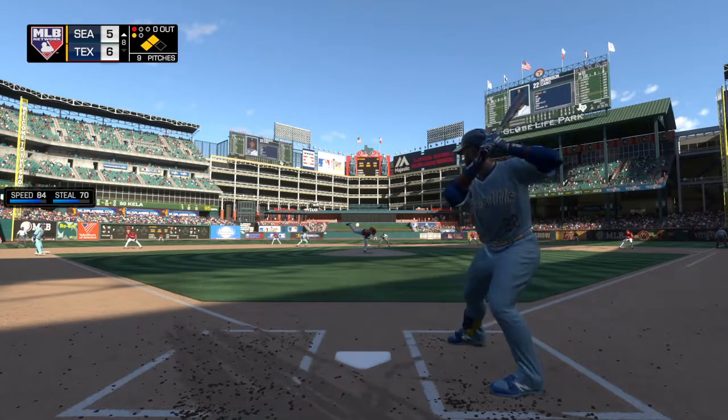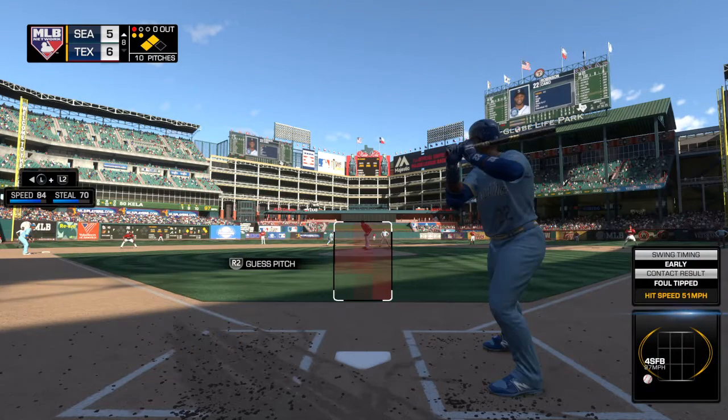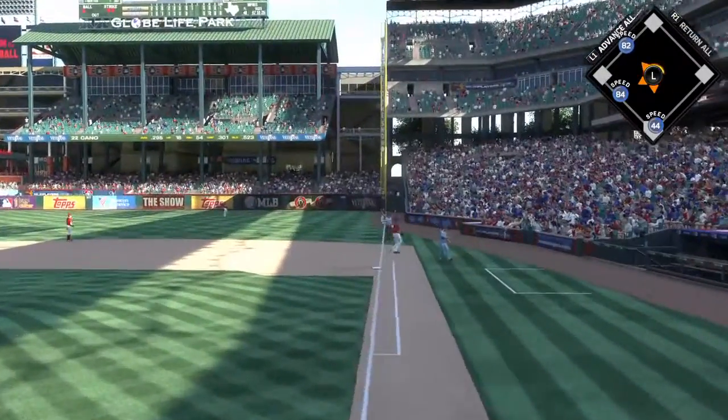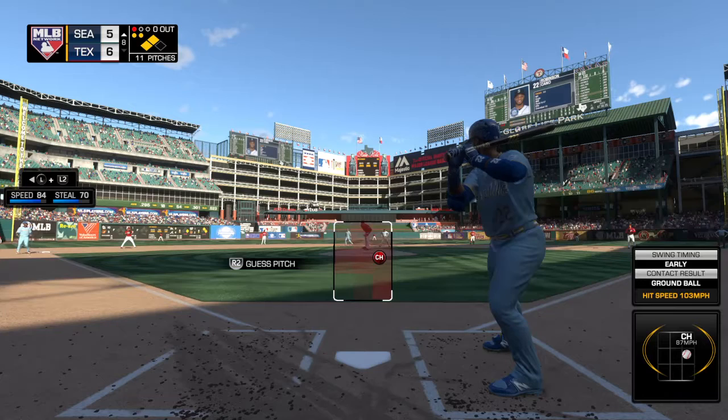Here comes the 1-1, and this is chopped foul near the plate. The count moves to one and two. The two-strike pitch is on its way — chopped foul over towards the coaching box. That's three foul balls in a row; he's definitely battling up there.